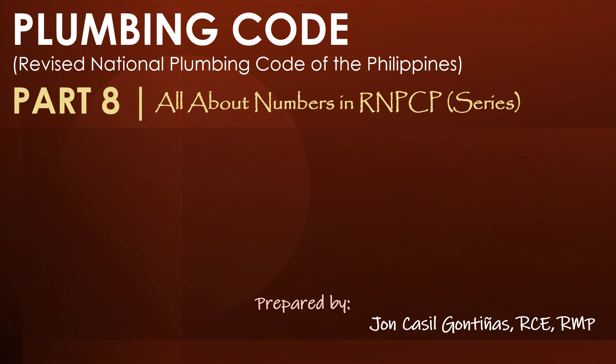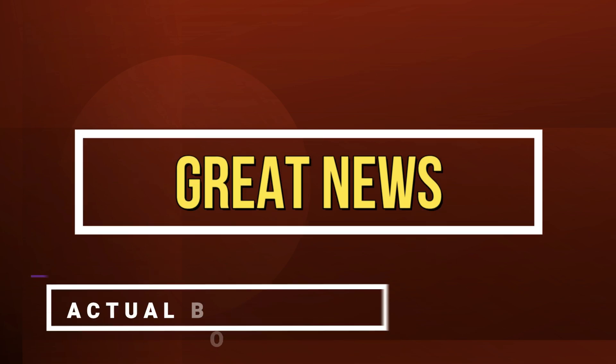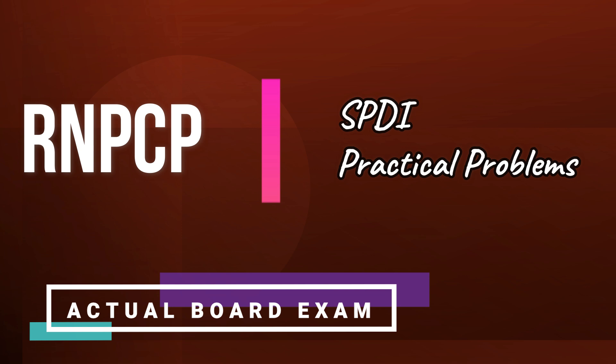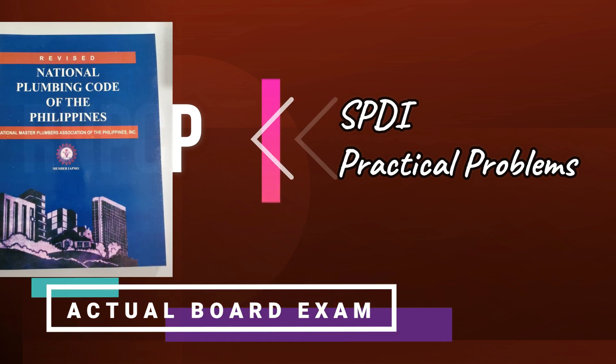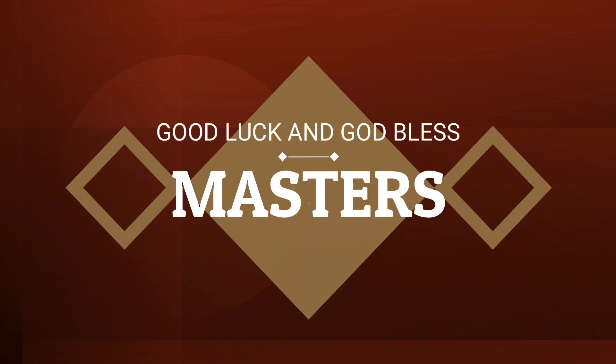Are you planning to take the Master Plumber Licensure Examination? Then this is for you. Welcome to Master Plumber Review and Refresher. Answer the following set of questions carefully. Without further ado, let's start. Great news! Sometimes in the actual board exam, you will encounter SPDI questions and practical problems taken from the RNPCP book. So read it at least three times and understand it well. Good luck, Masters!